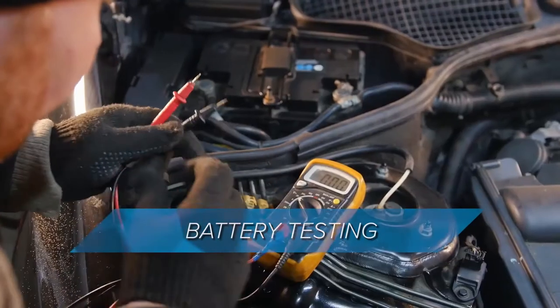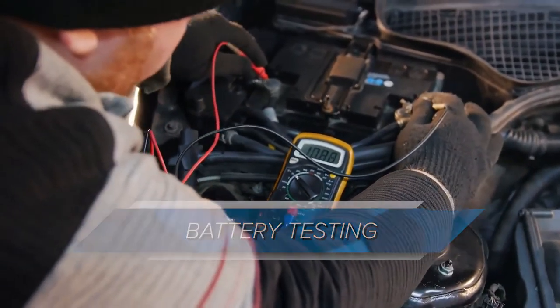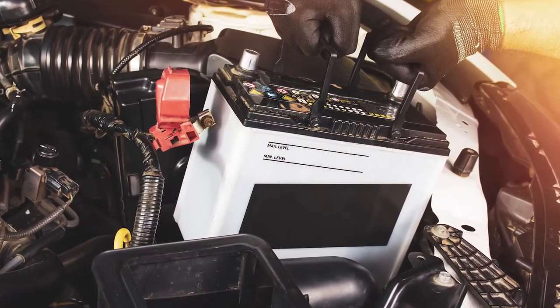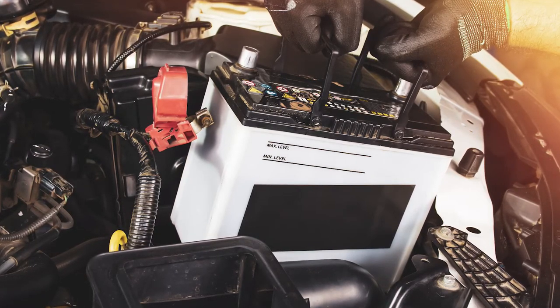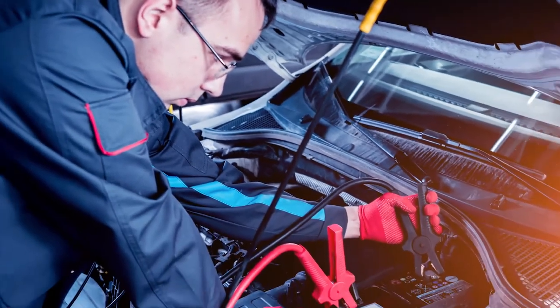Then there is battery testing — another frequently offered service. Of course, this testing comes with its limitations. Testing a battery that is not fully charged is never a good idea. Secondly, you must have access to the battery, which in some cases today can be questionable, as some vehicles do not offer easy access to the battery. When you are charging a battery, there is the increased possibility of an explosion, so proper safety processes must be followed.